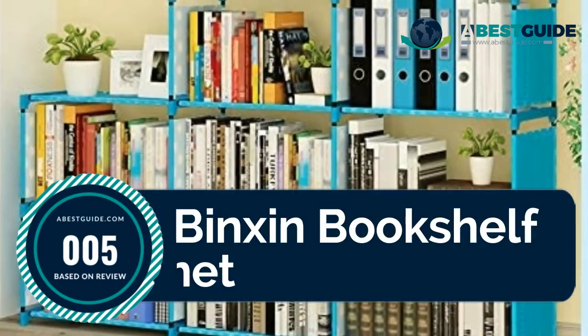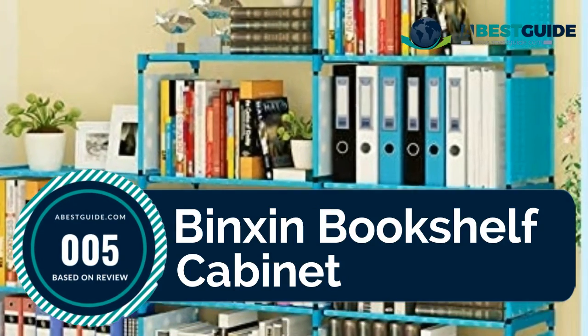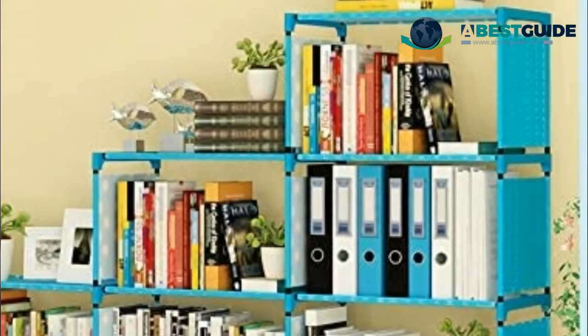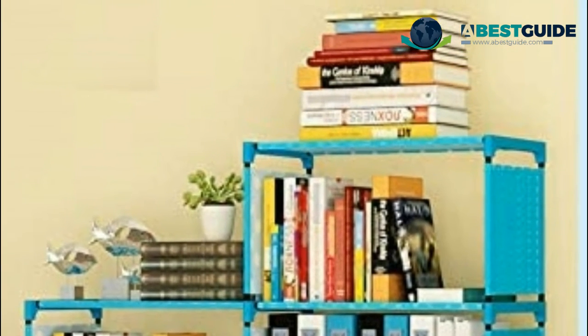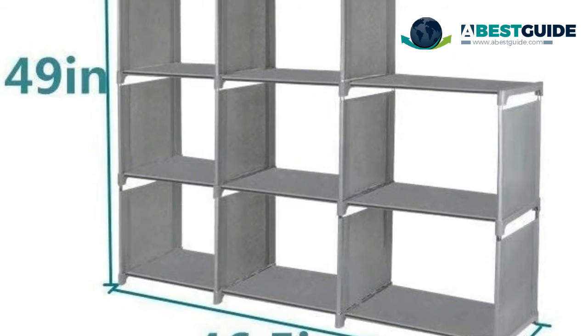Number five: the Binks Bookshelf Cabinet. Nine cubes offer a variety of storage for organizing your clothes, shoes, and books. You can also use it as a bookcase in your bedroom. The frame is made of high-quality and durable plastic, and the shelves are made of waterproof and dirt-proof non-woven fabric, making it very easy to clean.